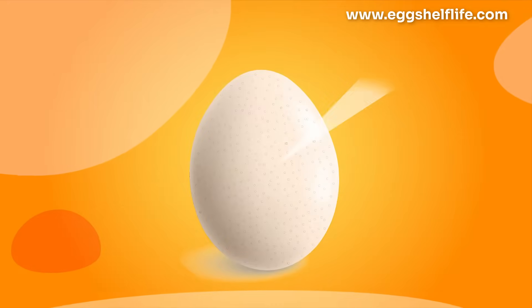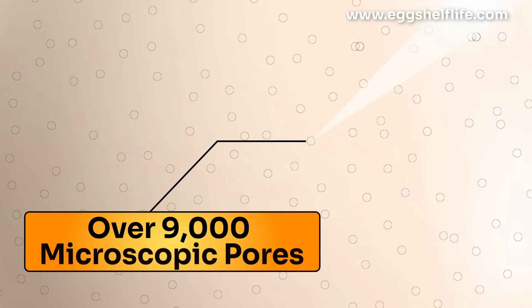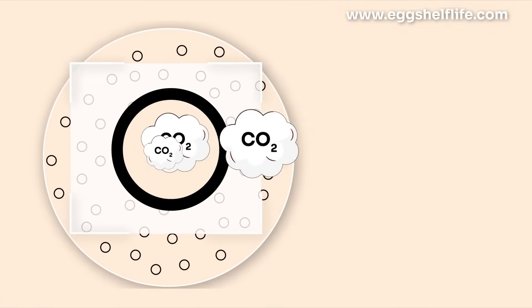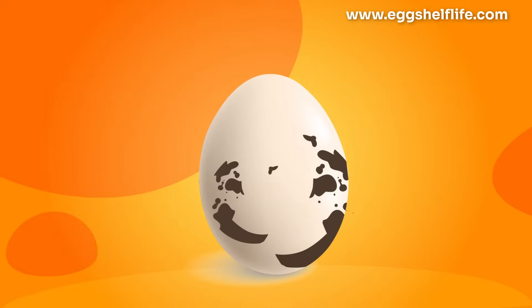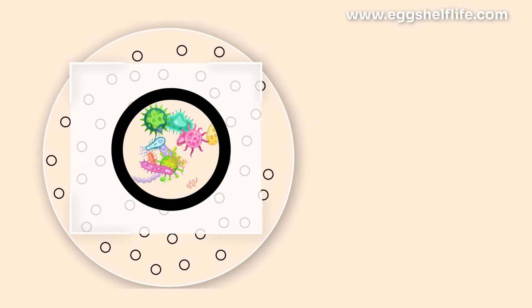First, let's crack the science of why eggs go rotten. Eggshells aren't airtight — they've got over 9,000 microscopic pores, tiny gateways that let stuff in and out. Through these pores, carbon dioxide escapes, increasing the egg's alkalinity until it goes rotten. At the same time, bacteria sneak in, speeding up spoilage.